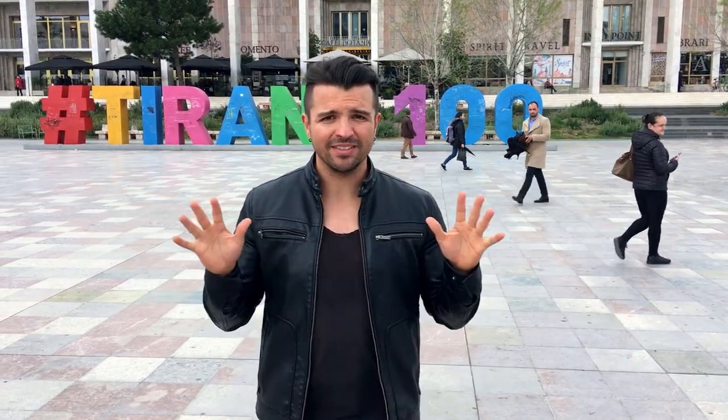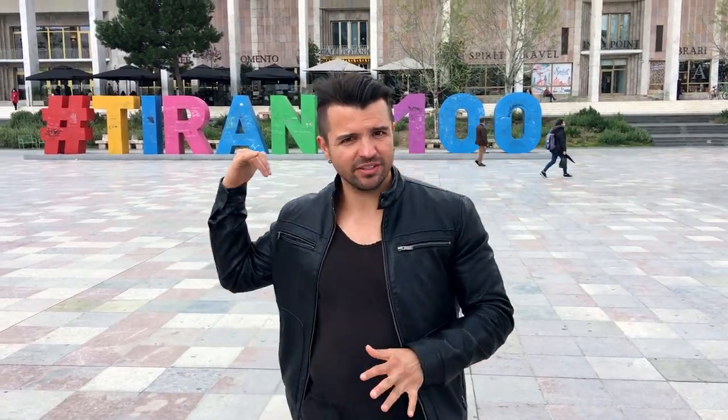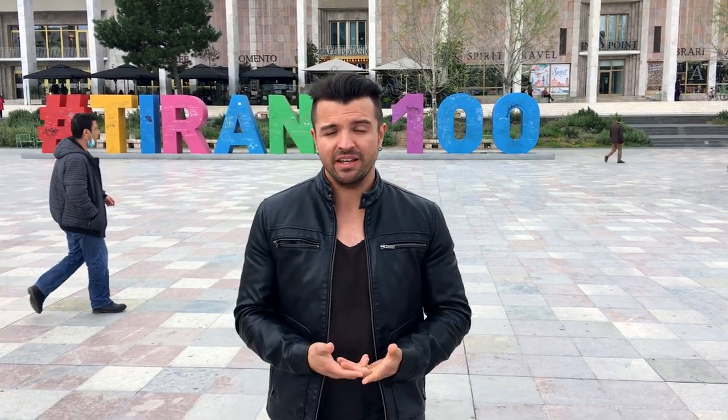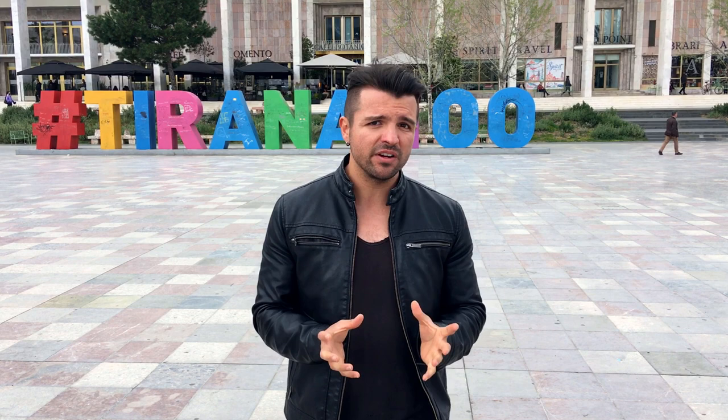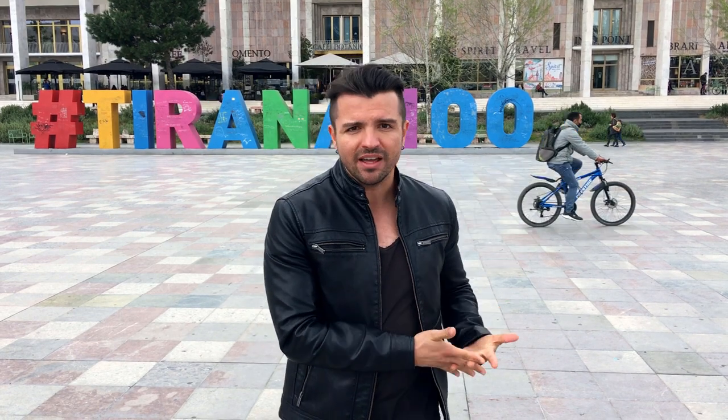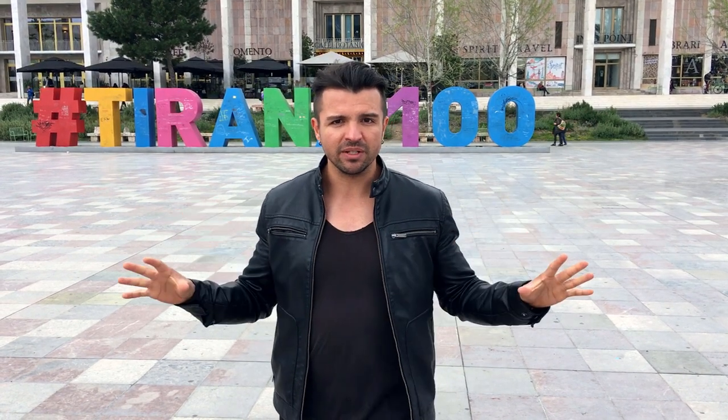This is actually the main square of Tirana, as you can see behind me. Not many people know much about Albania, and let alone Tirana. It's a very small country — it was isolated for 40 years. It was a communist country, and Hoxha was the dictator.